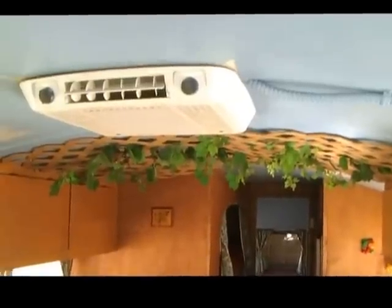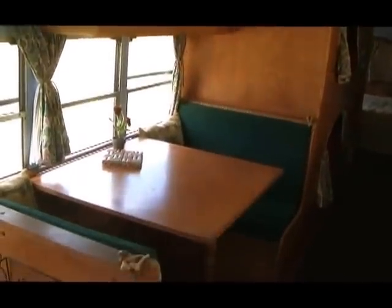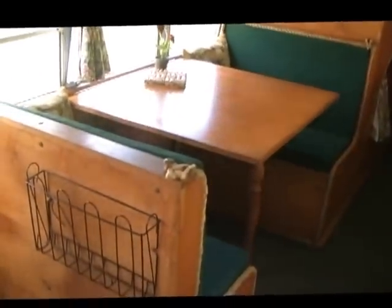There's an air conditioner up there. Those coverings hold all your dishes and whatnot. And then you've got a little dinette here — it comfortably seats four and also makes into a bed. There's also a magazine rack.